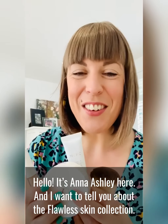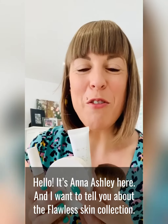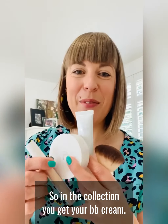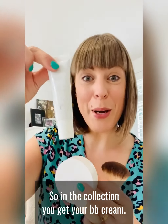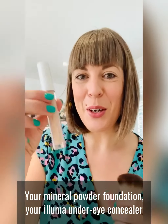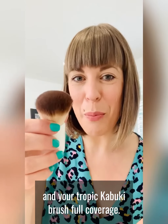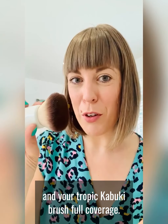Hello, it's Anna Ashley here and I want to tell you about the Flawless Skin collection. So in the collection you get your BB cream, your mineral powder foundation, your Illuma under eye concealer and your Tropic Kabuki brush full coverage.